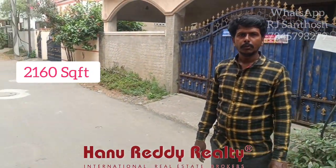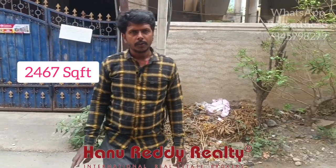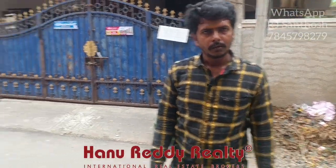The land area is ground floor area and the built-up area is first floor area. We are going to see this independent house in Balasaravakam. This one is a 2-bedroom, 2-floor independent house.